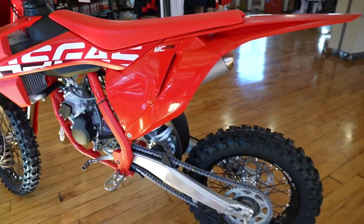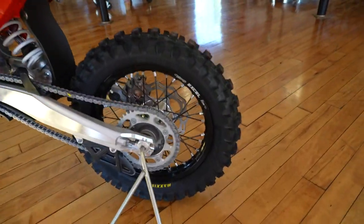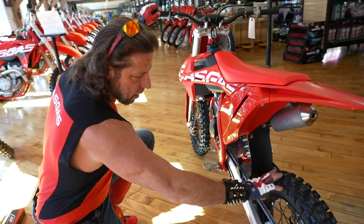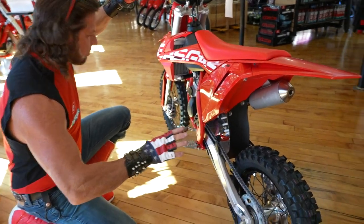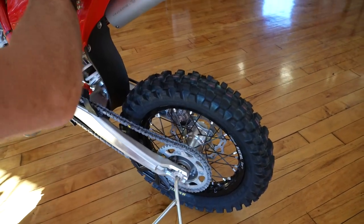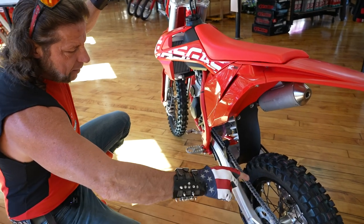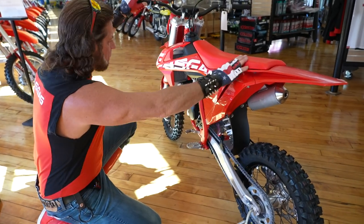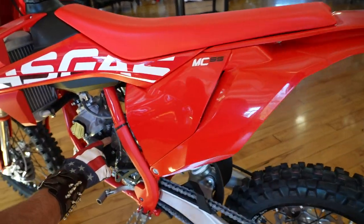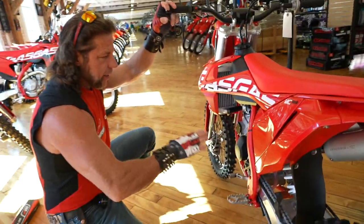This one is an absolutely stunning blood red with white graphics. It has the black Takasago XL rims right out of the box. If you bought a Japanese bike — like a Yamaha or Suzuki — you'd have to spend thousands of dollars to get this level of equipment, because this comes with the WP suspension, the Takasago XL rims, the braking wave rotors, absolutely stunning blood red powder coating on the frame, and the V-Force 3 reed valve. You don't get that on any Japanese motorcycle. This comes right out of the box, ready to race.